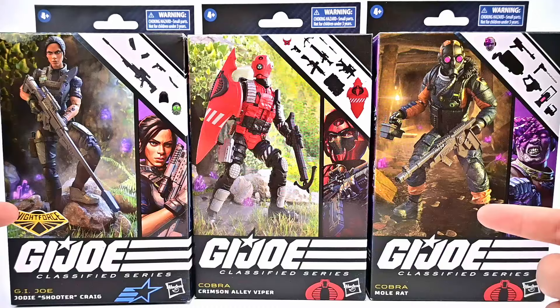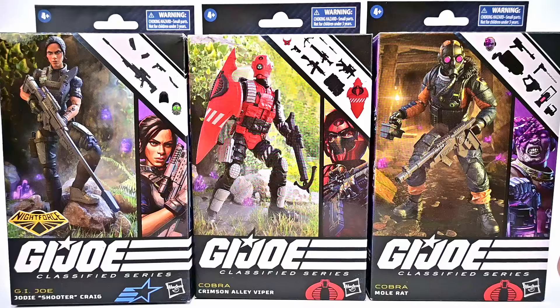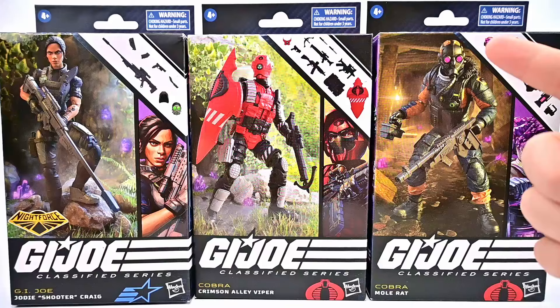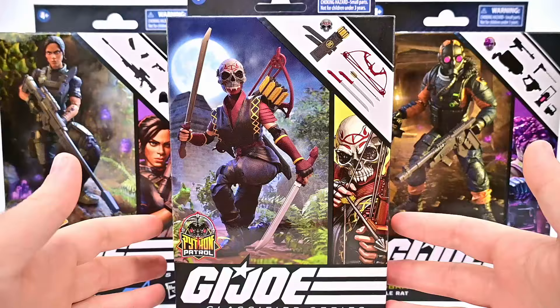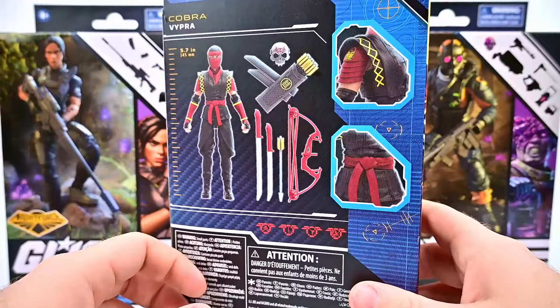I think they all look pretty cool. Of course we're getting another Crimson figure, an Alley Viper this time, which I do like — just with the Crimson, I'm tired of getting the same characters over and over again but filling out more of those Crimson ranks. Shooter looks really nice — just a female sniper with some cool head-switching pieces. The Mole Rat looks cool too. We're also going to throw in the Target exclusive Vipra from Python Patrol, just a female ninja with the red, black, and yellow color design.